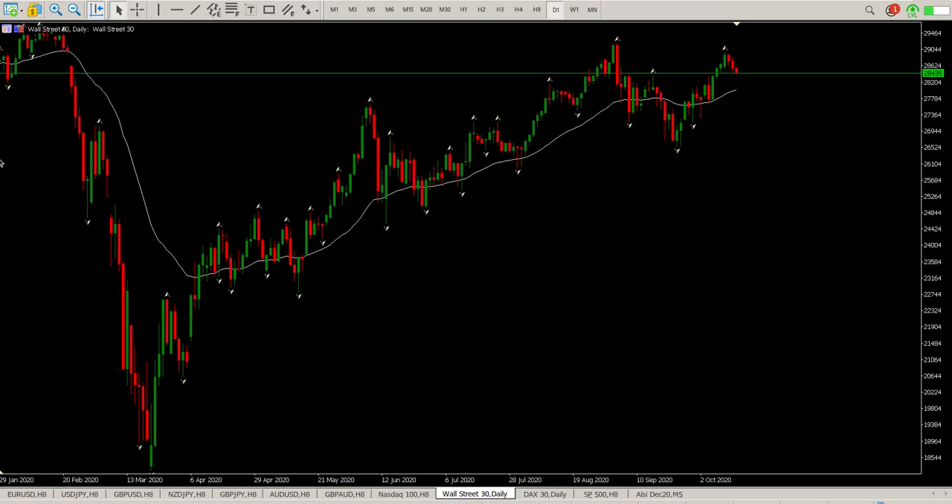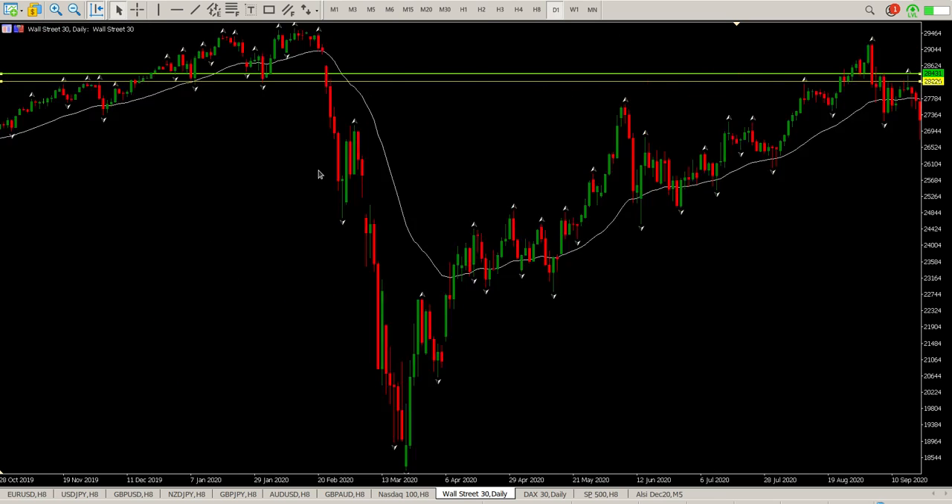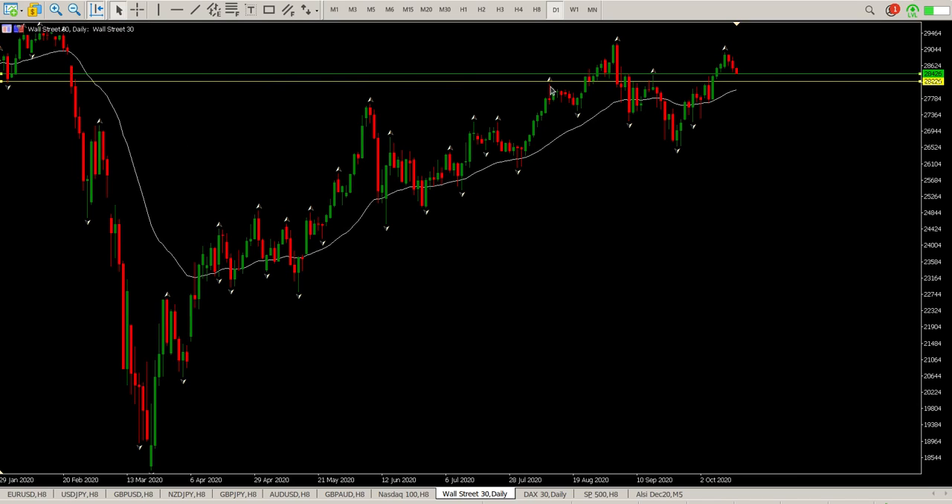Good morning traders, this is your Dow Jones day trade setup for today. Downward pressure is still there at the moment and we are coming up to an area of support. I've put these two levels in — these factual levels here and these factual levels to the upside — and you can see that's pretty much where price has rejected and found support at those two levels.